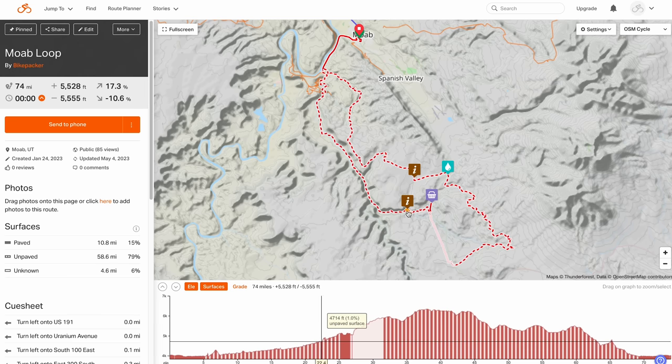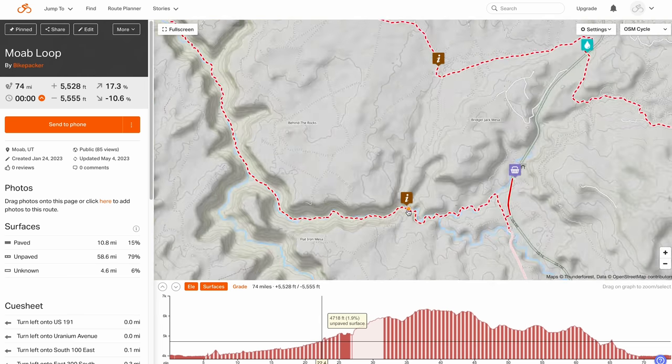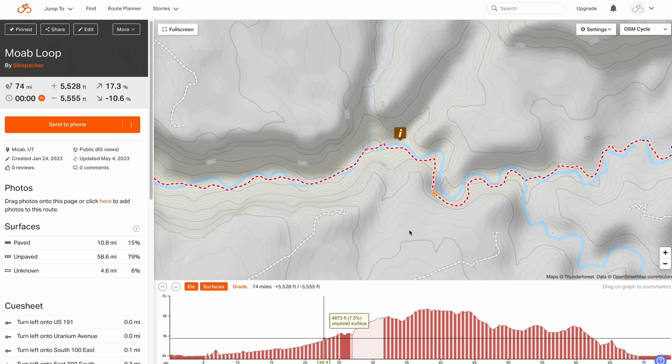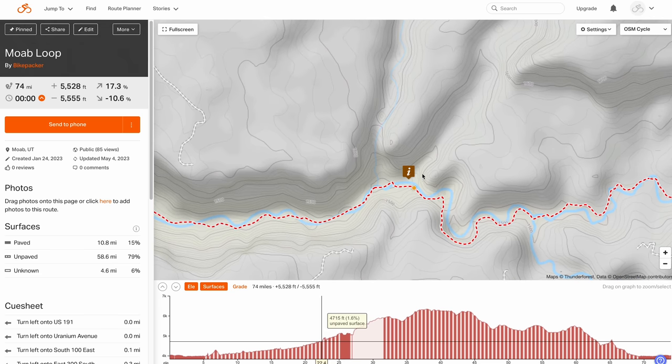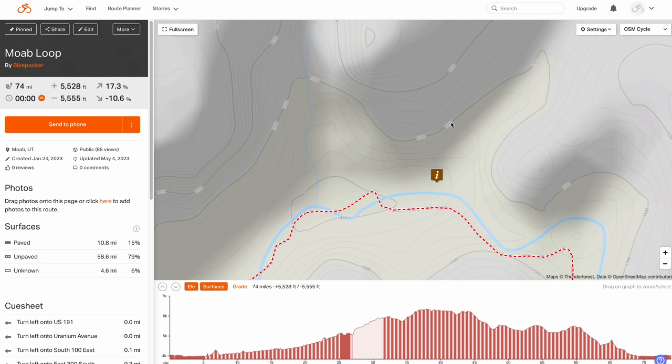Another good option is to use technology. Topo maps are fantastic because they point out flat spots next to your trail or road that you're traveling on. For example, even though I've pedaled Cane Springs Creek before, I've never actually been to the spot I marked where I wanted to camp on my most recent trip, because it's slightly off route — but it looked rather flat on the topo map.